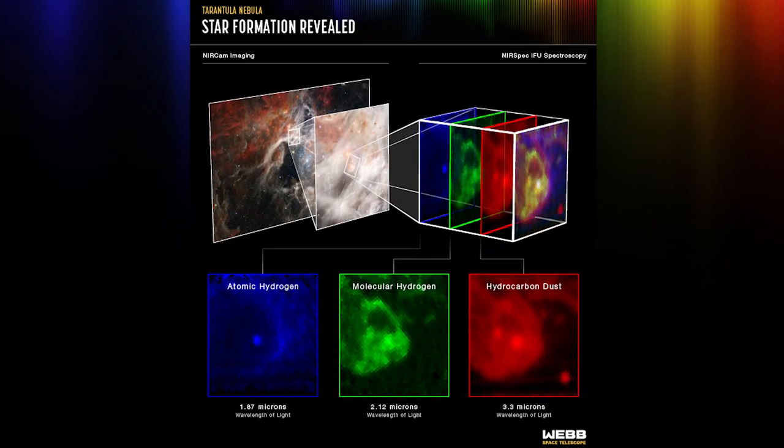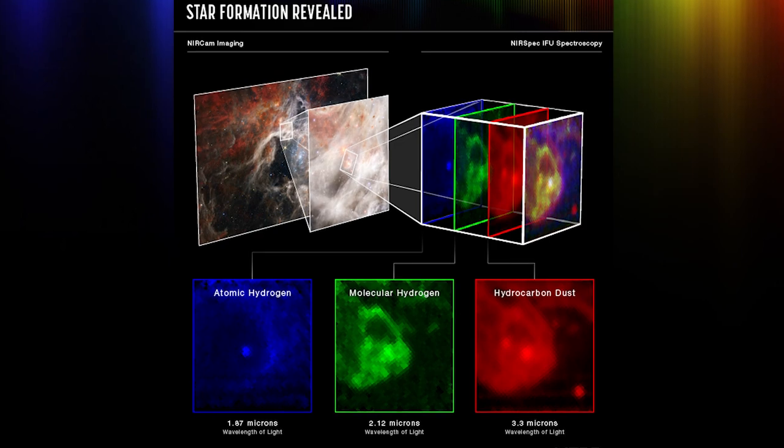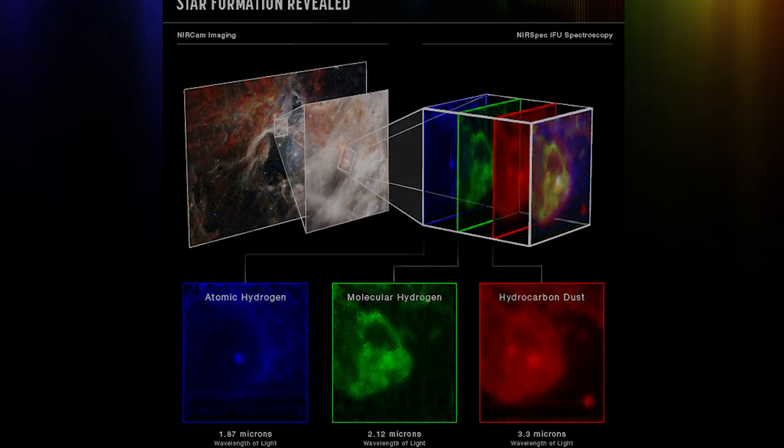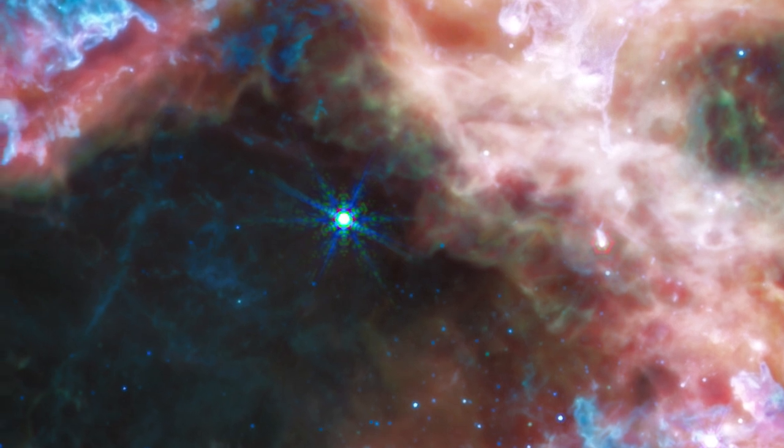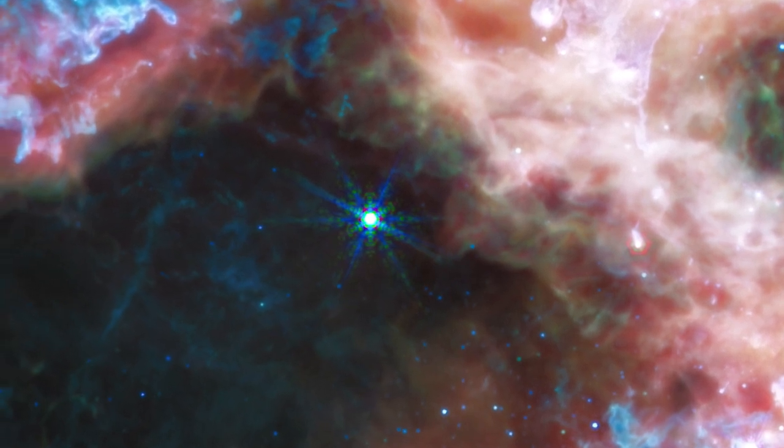One extremely young star was spotted doing precisely that by Webb's near-infrared spectrograph, or NIRSPEC. Previously, astronomers suspected that this star was older and in the process of clearing out a bubble around itself.